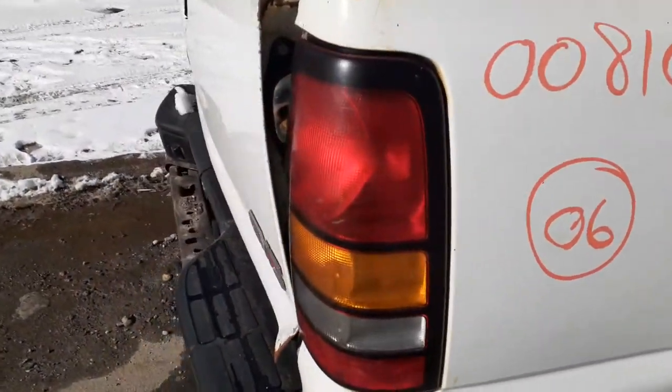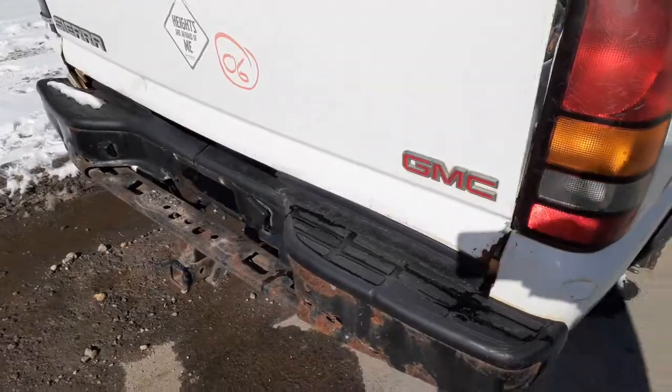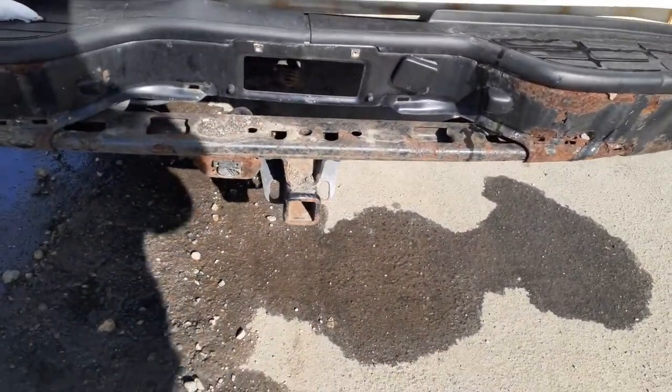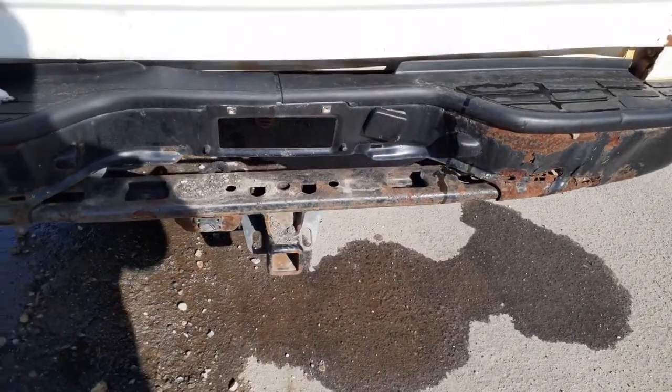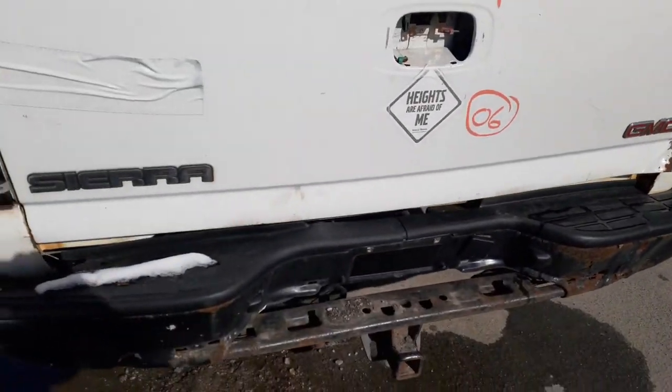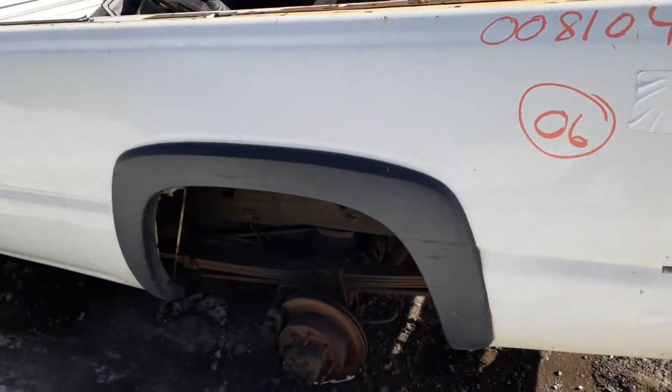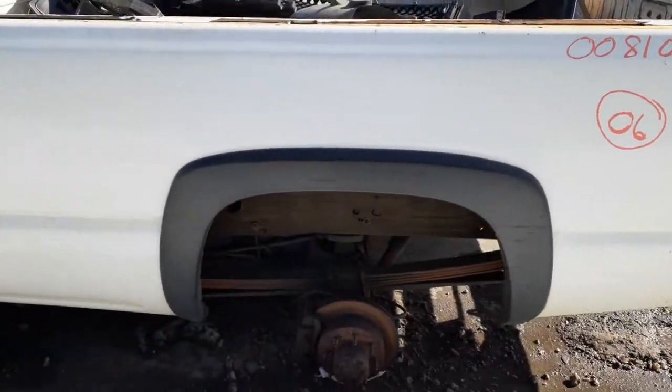You do have a right rear tail light. Rear bumper is no good. You do have a tow hitch — no receiver or anything on it. Gate's no good. Bed's no good. Right tail light's no good. You've got a flare on the right side and a flare on the left side.